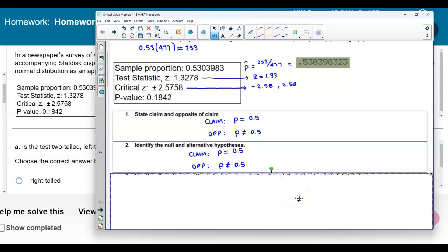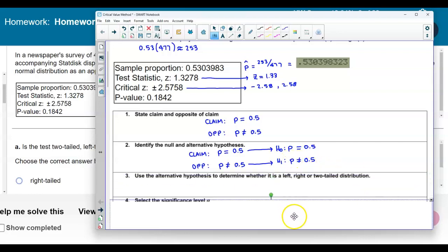We want to determine what is the null hypothesis and what is the alternative hypothesis. Keep in mind that the null is always going to contain the equality. So that means p would equal 0.5. The claim goes with the null hypothesis, and the opposite of the claim is now the alternative hypothesis. Because in the alternative hypothesis we use a not-equals sign, and we have two critical values, that tells us that we have a two-tailed test.